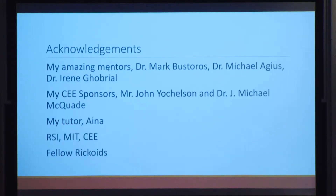I would like to acknowledge my amazing mentors Dr. Mark Bastoros, Dr. Michael Aguias, and Dr. Irene Gobrial of the Dana-Farber Cancer Institute. They're all amazing mentors and I thoroughly enjoyed my experience there. I'd also like to thank my CE sponsors Mr. John Yockelson and Dr. J. Michael McQuaid, without whom this experience would not be possible, as well as my tutor Ina, RSI MIT-CEE, and my fellow Rickoids.